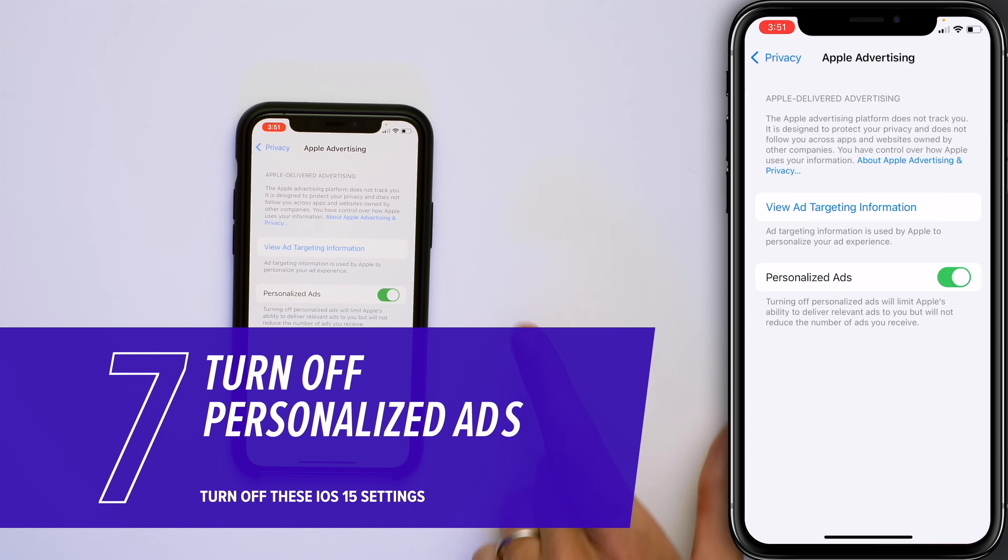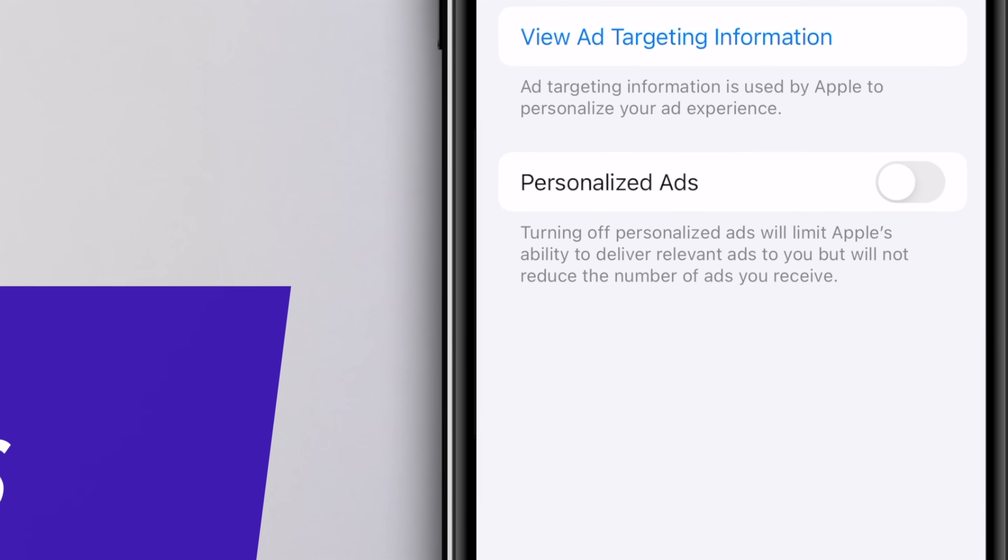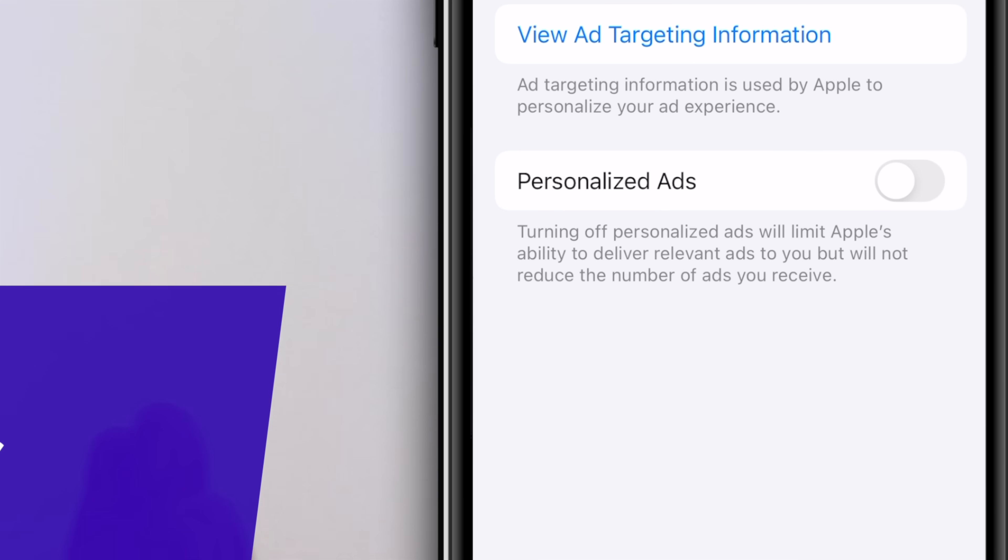Back to the Privacy page — tap on Apple Advertising, then turn off the switch next to Personalized Ads. It says by turning this off you won't reduce the number of ads you receive. That might not necessarily be true — the less information advertisers have about you, the less valuable you are, the less likely they'll send you an ad.